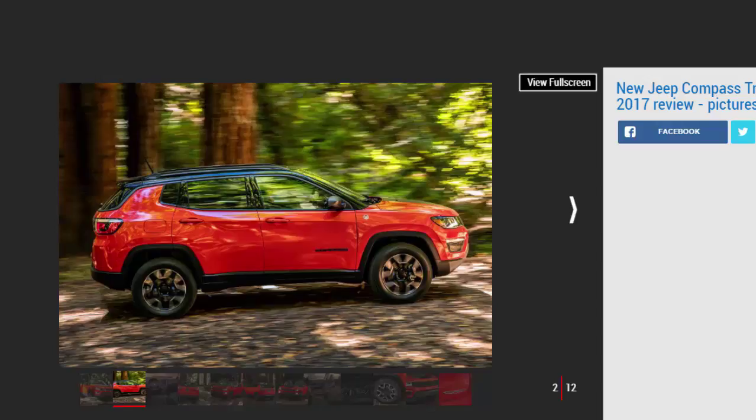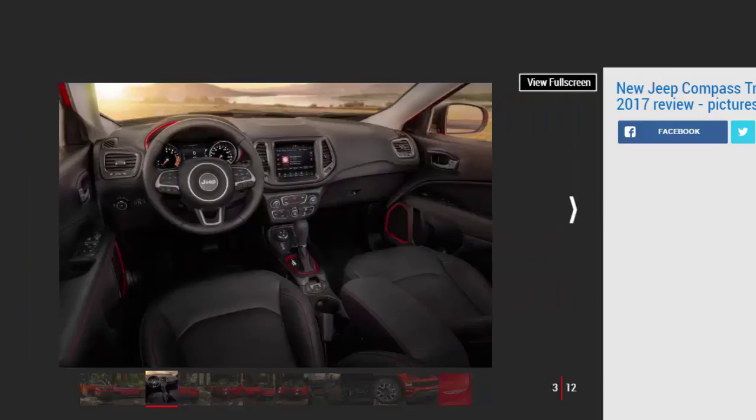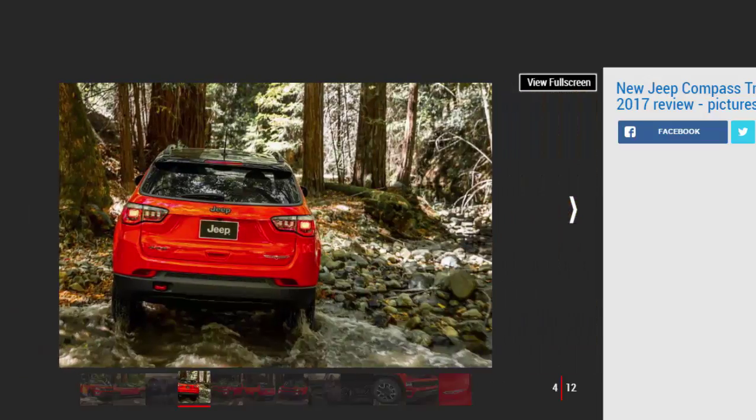It's been a while since Jeep discontinued the Compass and the similarly-sized Patriot in the UK, and we doubt anyone misses them much. Now the Compass is coming back, but not as the cheap Jeep — that role has been usurped by the Renegade. Instead, the new Compass will slot in between the Renegade and the Cherokee, taking on well-established players like the Volkswagen Tiguan, Nissan Qashqai, and Citroën C4 Cactus.